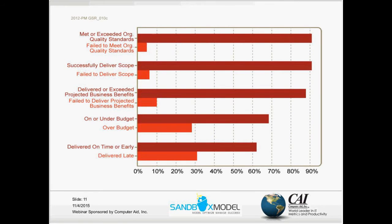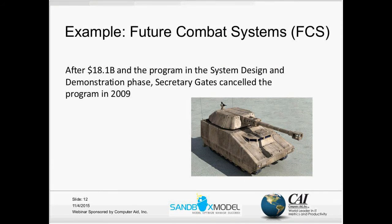If we want to look at specific examples, I want to focus on two. One is the Future Combat System, FCS, that was terminated in 2009 after spending $18 billion. It was canceled after the demonstration phase, so no systems were produced for actual implementation.